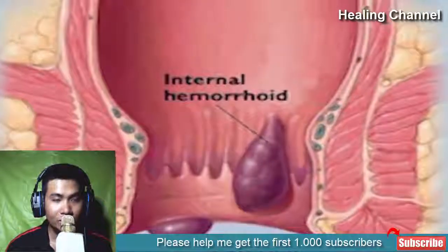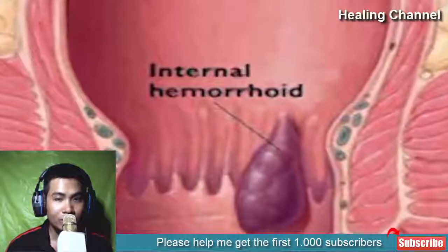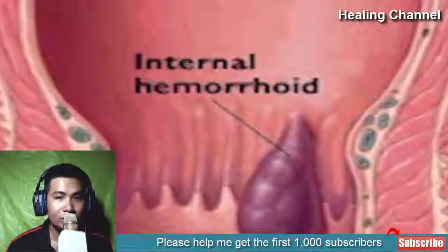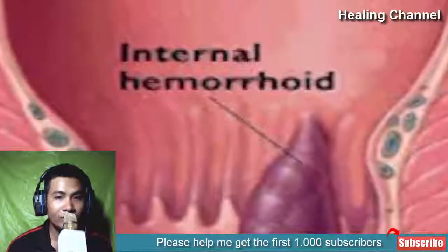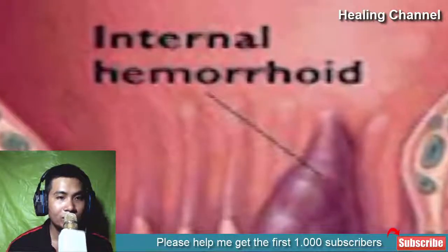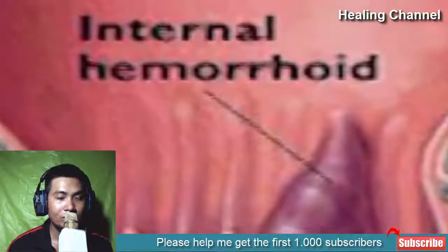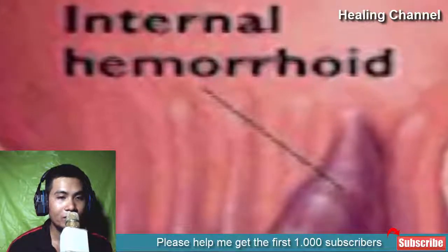Hemorrhoids, often known as piles, happen due to swollen veins in your rectum and anus. It is a common health problem found in 75 percent of Americans, which they experience at some point in their life. Rectal bleeding, pain, and itching are the common symptoms of hemorrhoids. Though it is a curable disease, it can really cause discomfort sometimes. If the symptoms are minor, you can try some solutions at home.